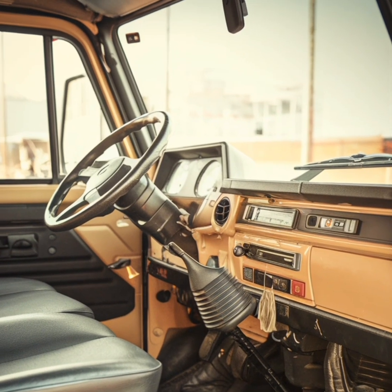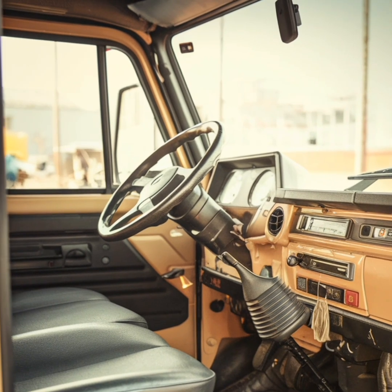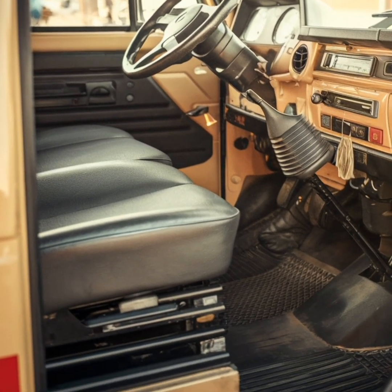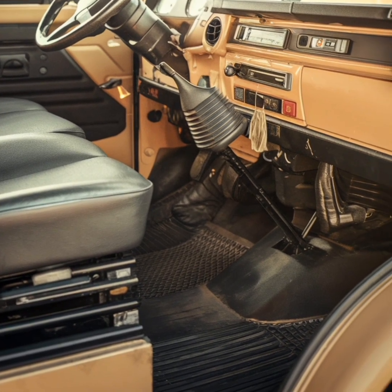Many adventurers have customized their Unimogs into overland campers, complete with living quarters, kitchens, and solar power systems, enabling them to explore the world in comfort and style.